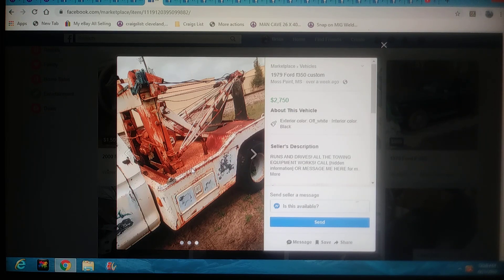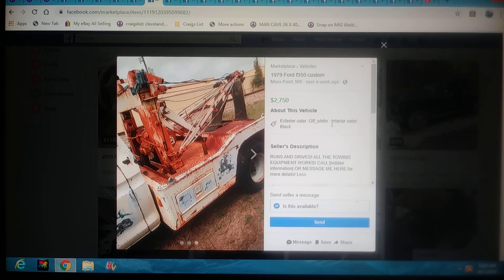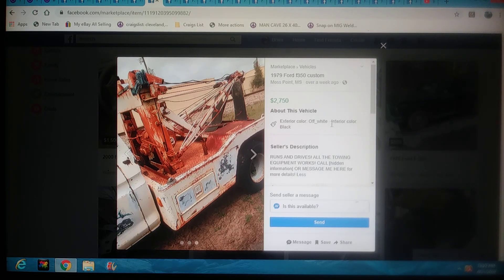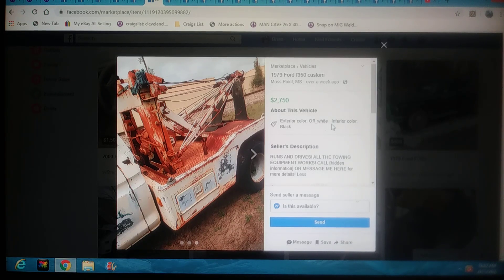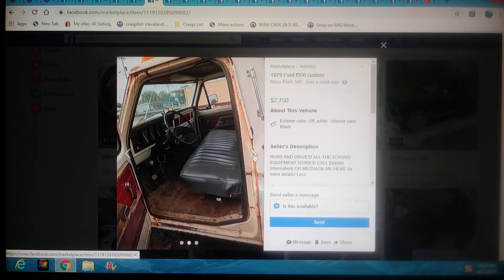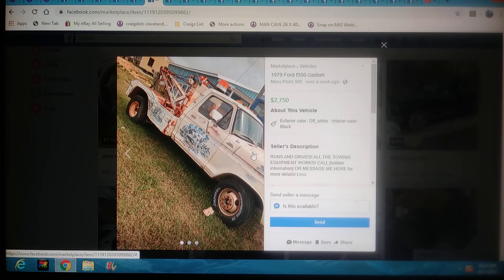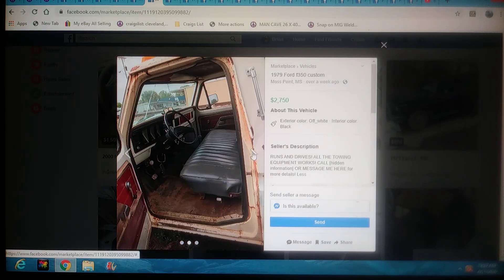This is going to be a 79 Ford F-350 Custom. He's wanting $2,750 for this. It says it runs and drives and all the towing equipment works. It's going to be in Moss Point, Mississippi. Let's check out the pictures. It's not a bad-looking old Ford. Again, good advertisement. But this is one you could probably work, especially if you know how to use a sling truck.